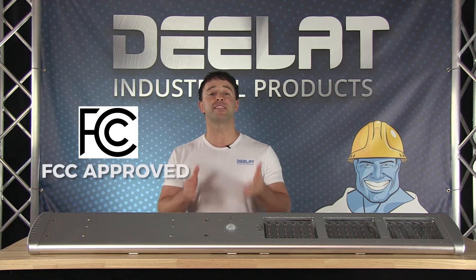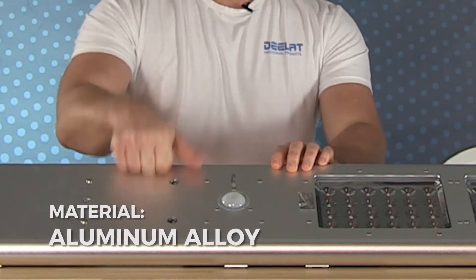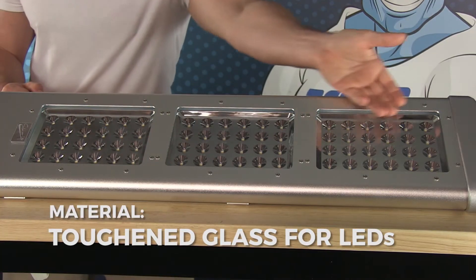This solar powered street light is FCC approved and, as you can see, is built of high quality material — aluminum outlet construction and toughened glass protecting the LEDs.